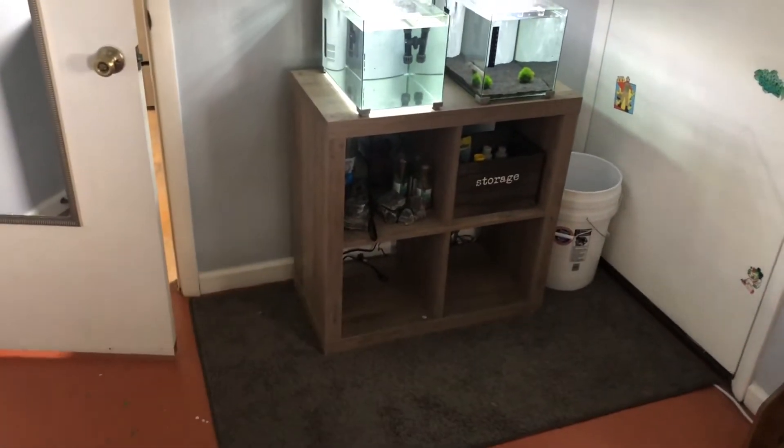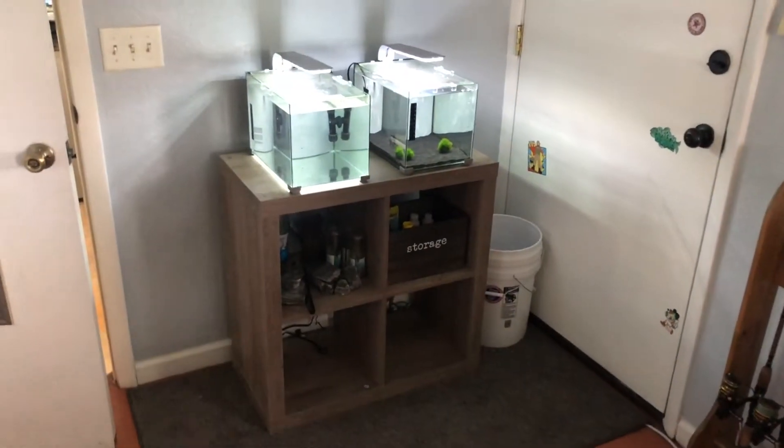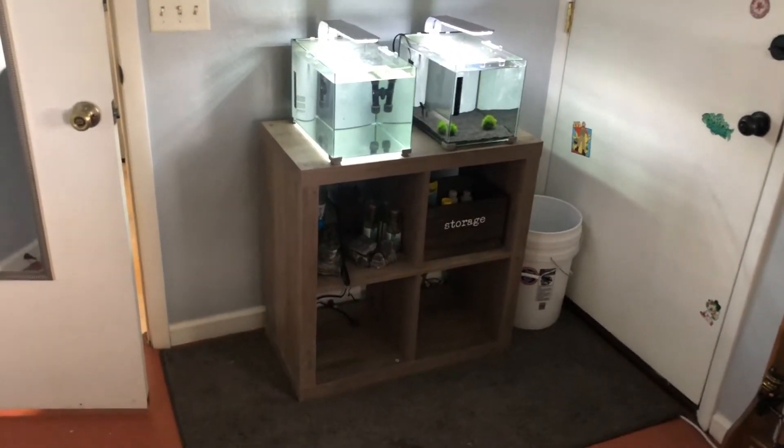So let's start right here. I actually got this shelving unit at Walmart for about $39, and it holds a lot of weight. As you can see, I have two five-gallon tanks on it, and I had a 10-gallon on it, and at one point I even had a 20-gallon tall on it. So it holds a lot of weight, it's stable, and it has a lot of storage.